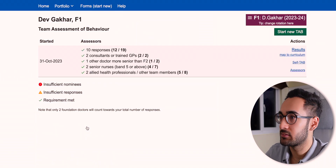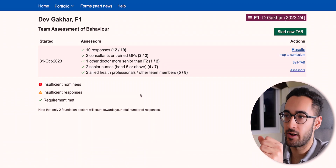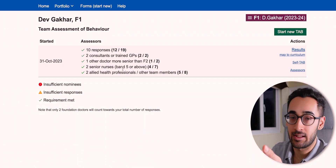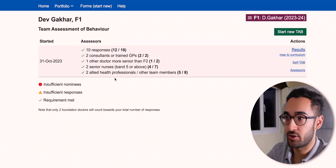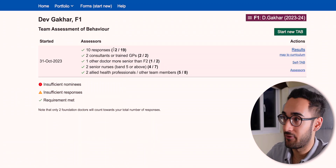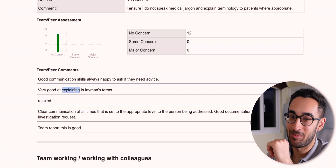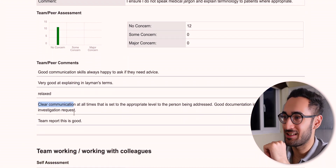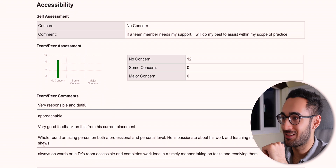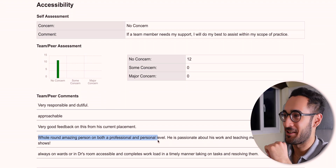The TAB is basically getting a review of yourself from other team members — not just doctors. You need two consultants or trained GPs, one doctor more senior than F2, two senior nurses, and two allied health professionals, with at least 10 respondents overall. I asked 19 and 12 responded, which was good enough. Looking at my feedback: good communication skills, happy to ask for advice, good at explaining in layman's terms, relaxed, clear communication, approachable — no concerns at all. Means a lot!